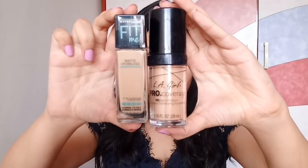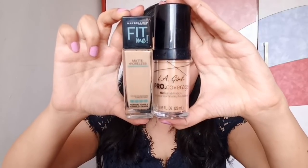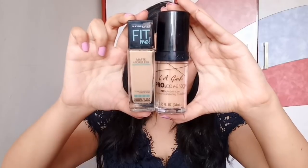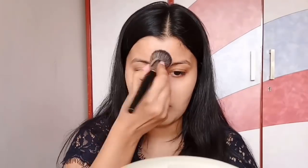For foundation today, I'm mixing two different foundations. The first one is Maybelline Fit Me Matte Plus Poreless Foundation in the shade 128, and the second one is L.A. Girl Pro Coverage Foundation in the shade Natural. I'm applying both of them with my stippling brush, and this brush literally gives you full coverage — it is so good.